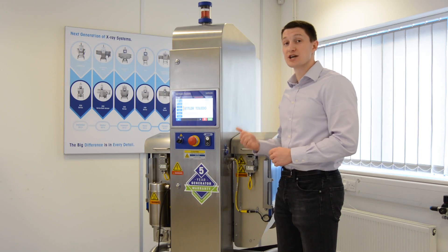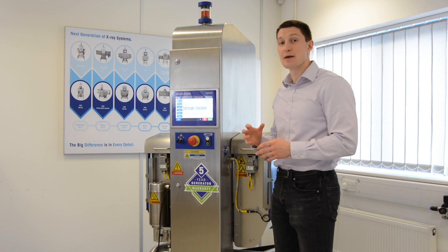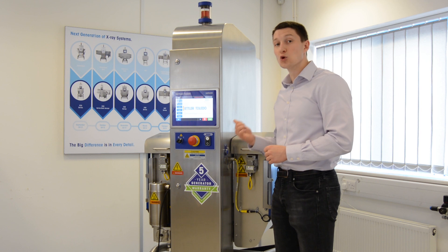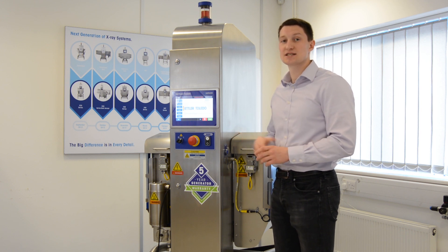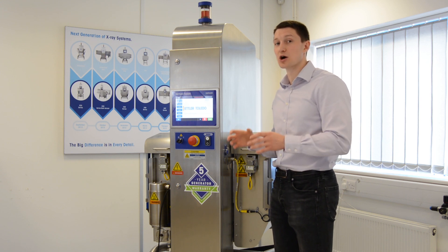The optimum power generator inside the X-34 automatically adjusts the KV and MA according to the product that it is inspecting. Coupled with a 0.4 detector, the X-34 offers increased sensitivity on small and hard to find contaminants within package products.